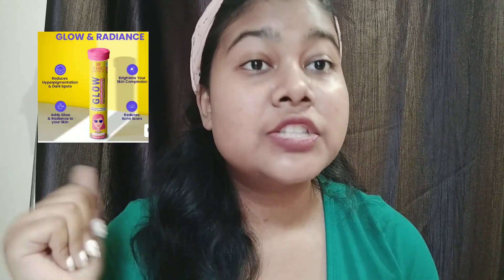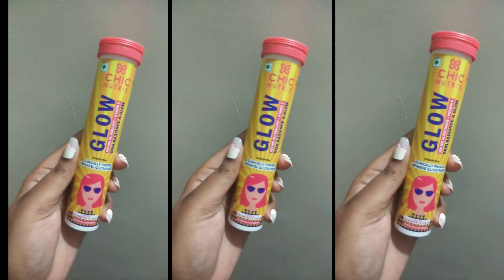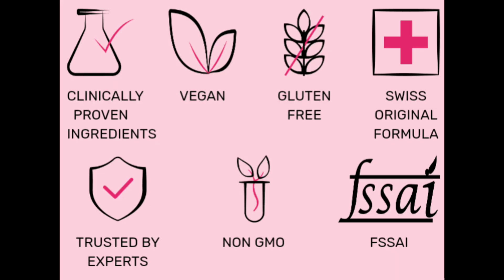In the market there are many supplements available, but in Chic NutriX, Japanese glutathione is naturally derived from yeast. It shows effective results and is clinically proved to show visible results in 8 weeks. It comes in lemon and strawberry flavor.